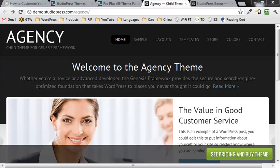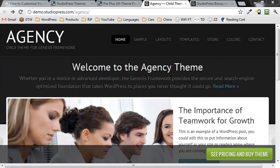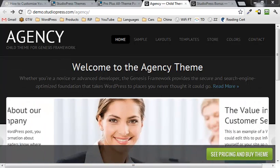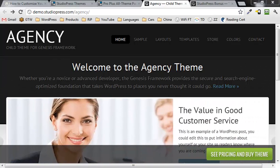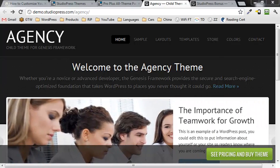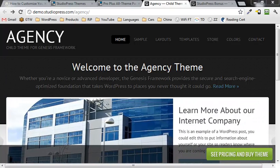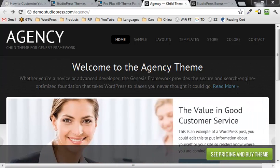Hi, this is Roger Eislick, and in this video we're going to talk about the seven reasons to get the Genesis theme framework by StudioPress. Basically a theme framework is a theme for WordPress which has a lot of options already built into it, theme specific, and gives you a lot more control over the look and feel of your WordPress website with a lot less effort and energy.